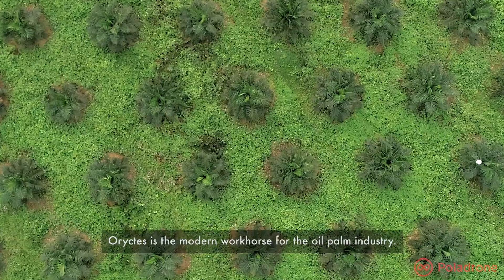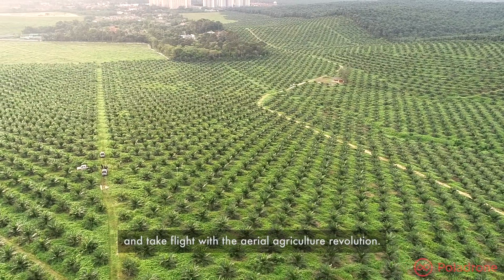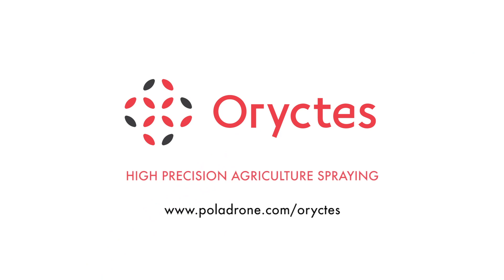Oryctis is the modern workhorse for the oil palm industry. Transform your business with us today and take flight with the aerial agriculture revolution. Oryctis – High Precision Agriculture Spraying.